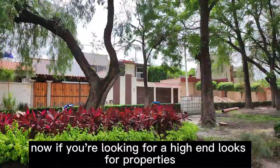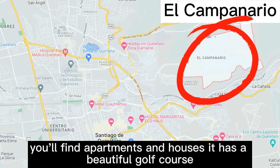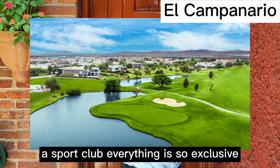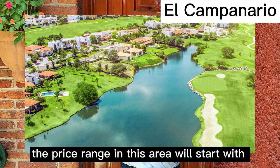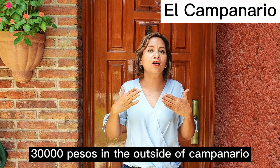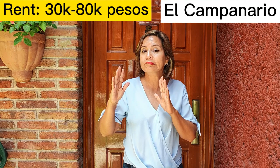If you are looking for high-end luxury properties, El Campanario is for you. You'll find apartments and houses, a beautiful golf course, schools, and a sport club — everything is very exclusive. Some customers have told me they feel like they're in the States — very, very green. The price range starts at $30,000 on the outside of Campanario, but inside the gated area, it starts at $60,000 to $80,000 pesos.